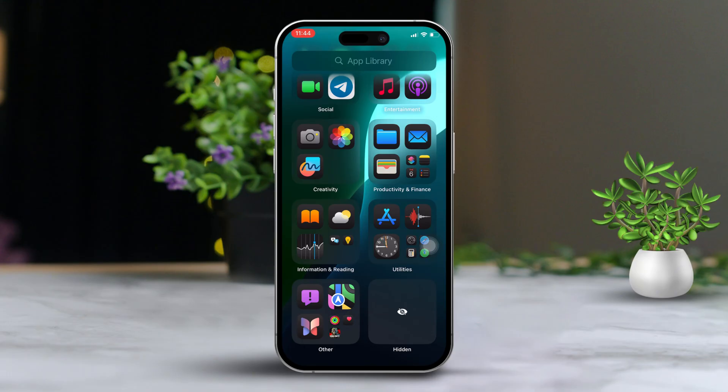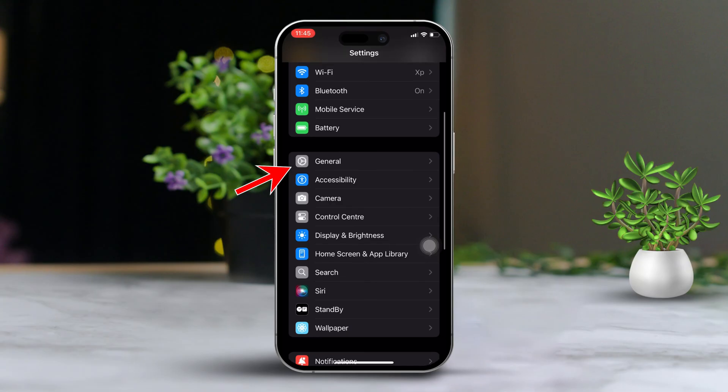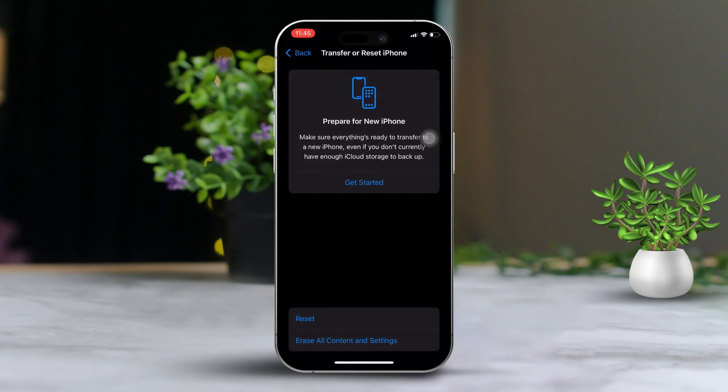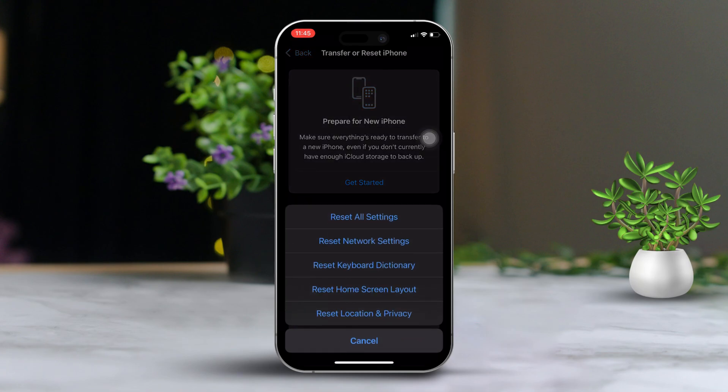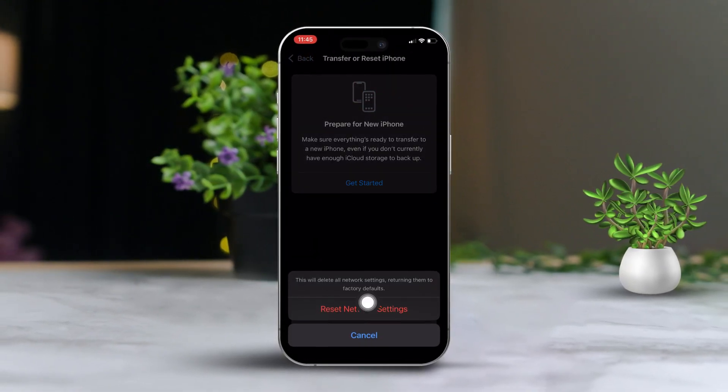Most likely your problem will be fixed after trying these steps. But if you're still having trouble, here's one more thing you can do. Open the Settings app, scroll down and tap General, then scroll down again and tap Transfer or Reset iPhone. Tap Reset, then tap Reset Network Settings, and go ahead and reset the network settings to see if that fixes your issue.